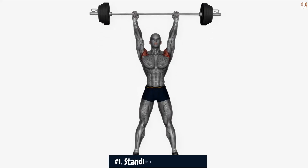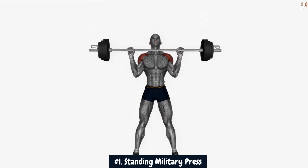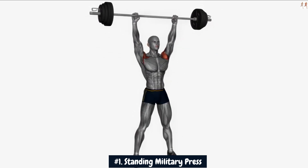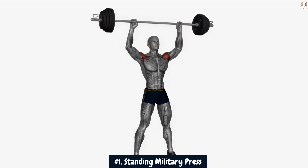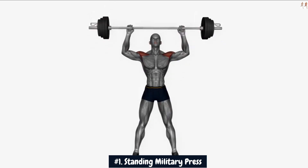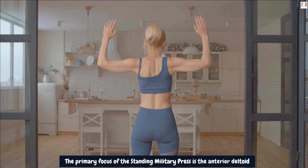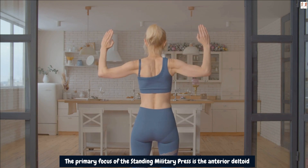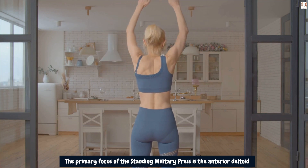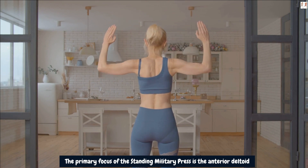Number 1: Standing military press. The standing military press is a classic and effective compound exercise that targets the shoulder muscles, particularly the anterior deltoid, while also engaging various other muscles for stabilization. When performed correctly, it can contribute to achieving round, wide shoulders. The primary focus is the anterior deltoid, the front part of the shoulder. When you press the weight overhead, you actively engage the anterior deltoid to lift your arms forward and upward, strengthening and developing it and leading to more prominent and well-rounded shoulders.